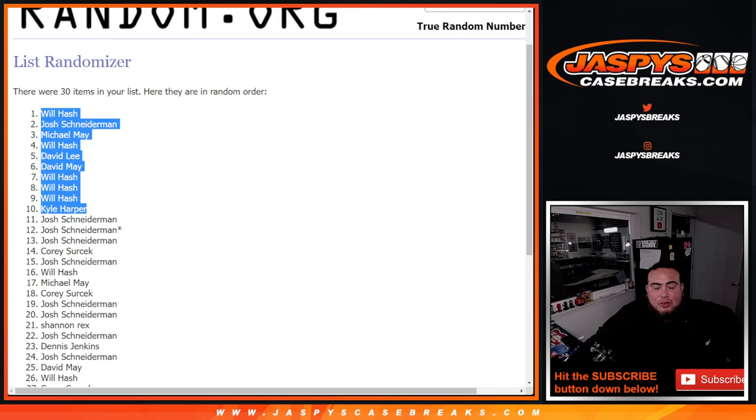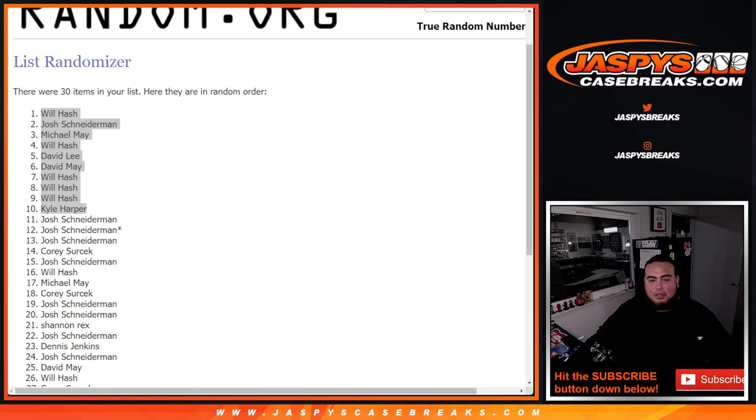You guys are in. What a randomizer for you, buddy. Let's paste your names in here. Coming up next is the break itself — good luck everybody.